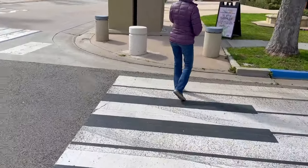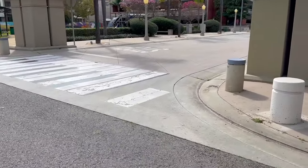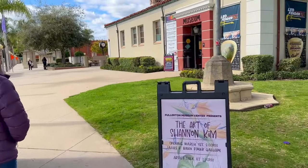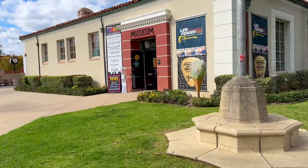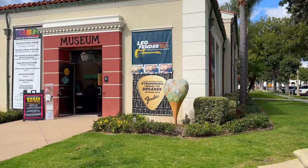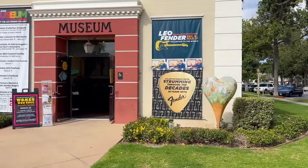Look, it's like piano keys crosswalks — that's pretty neat! Here we are at the Fullerton Museum Center and we're going to check out the Leo Fender exhibit — it's only until March 17th. Hello and welcome to Scott's Adventures! Today we're at the Leo Fender exhibit at the Fullerton Museum Center, and we're going to see the history of the electric guitar and learn a lot about the man who made that happen: Leo Fender.